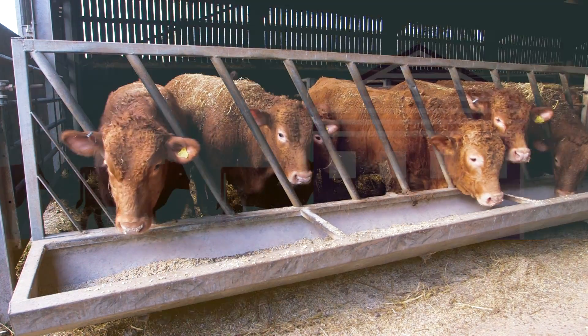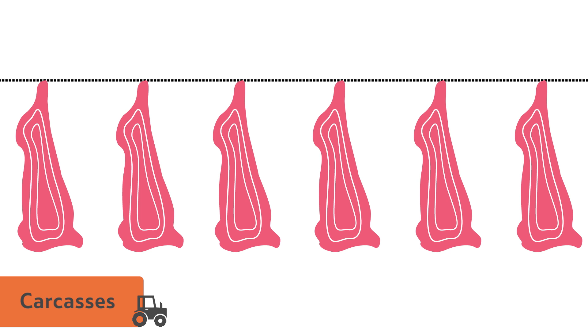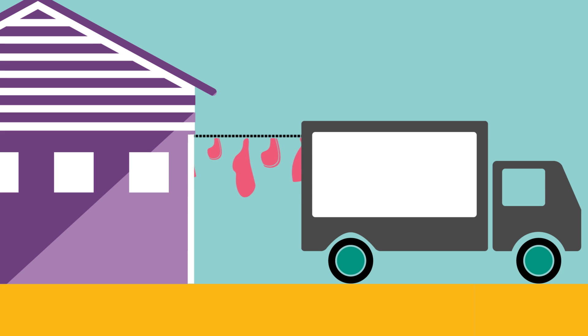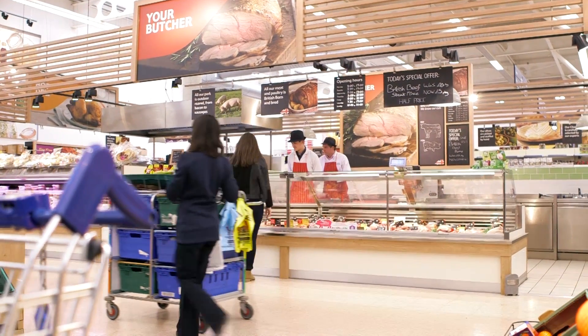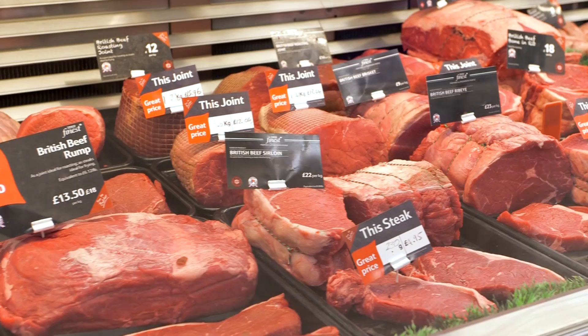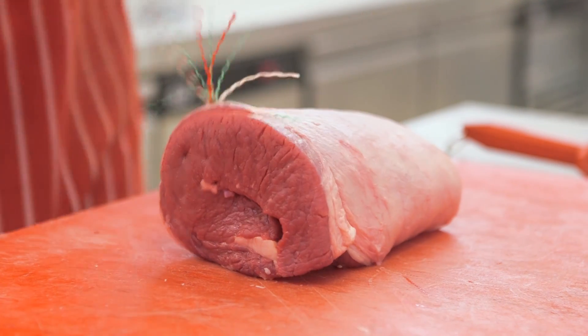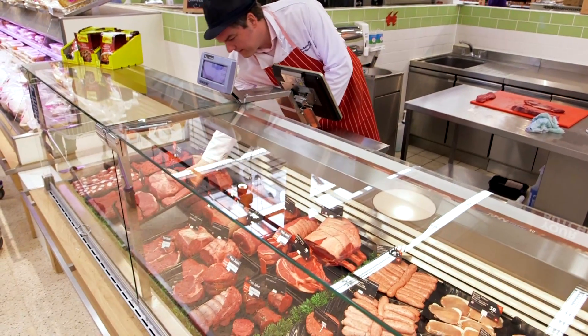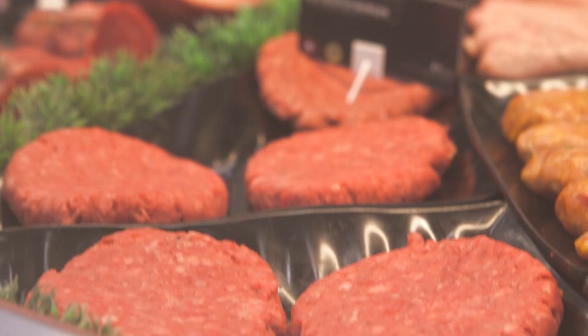When it is time for the cattle to be turned into meat, they are taken to an abattoir to be killed and become what we call carcasses. They are then left to mature in large fridges. Once mature, each carcass is then made into lots of different beef products. At your local Tesco store, you can see the different cuts of meat including beef joints, steak, mince and burgers.